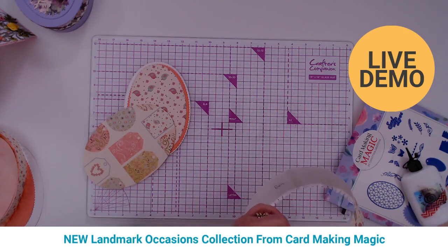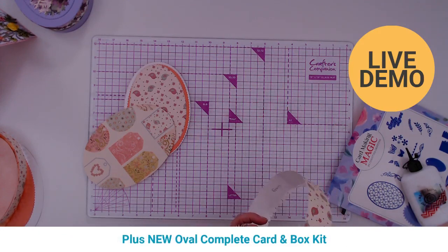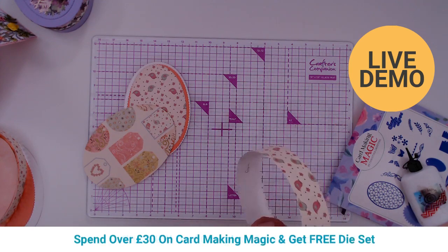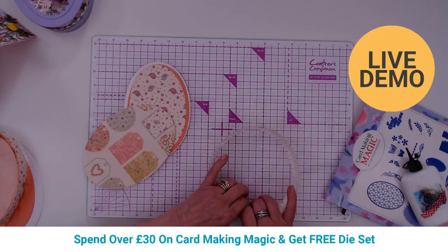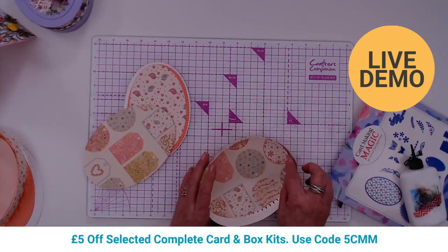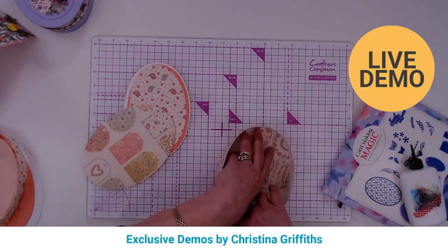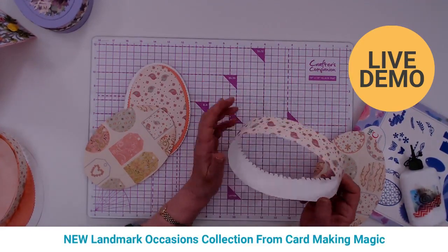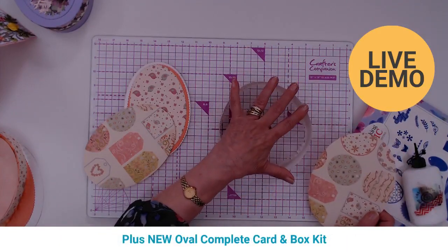Rebecca V says Christina is incredibly talented, and Ally Blue Creation loves watching Christina. Christina shares where to find her: on YouTube search 'Card Making Magic' or her channel 'Christina1716,' on Facebook, Pinterest, and Instagram — though she admits she's not too sure how Instagram works.